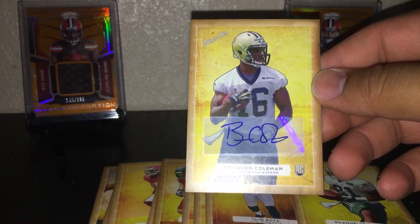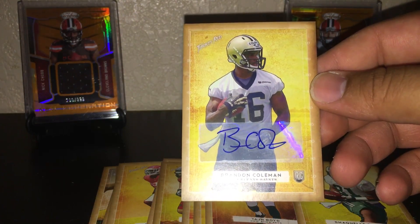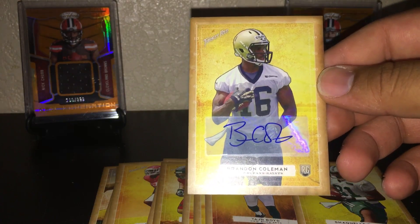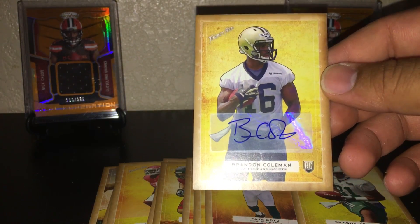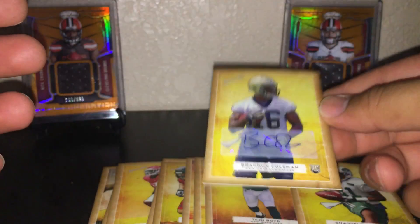This card will be a part of the 100 subscriber giveaway. Once we get there — we're at 91 right now — so you guys can hit that subscribe button, smash it a couple times if you like. Hit that like, put some comments, show some love. And that was it for this video.